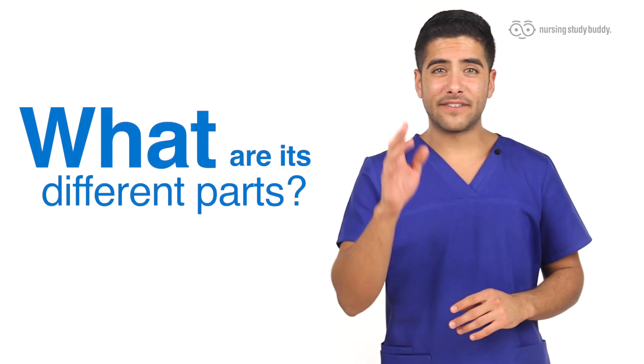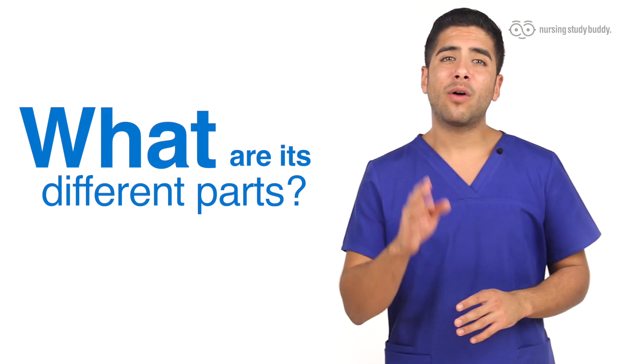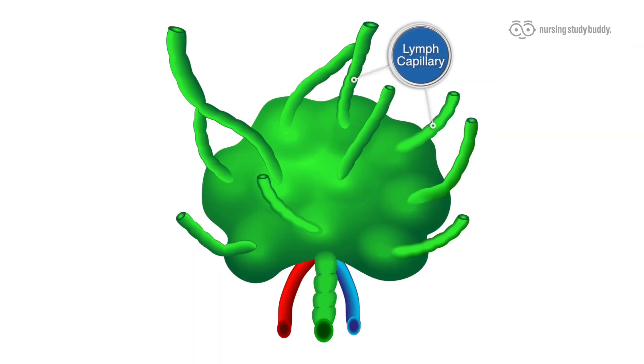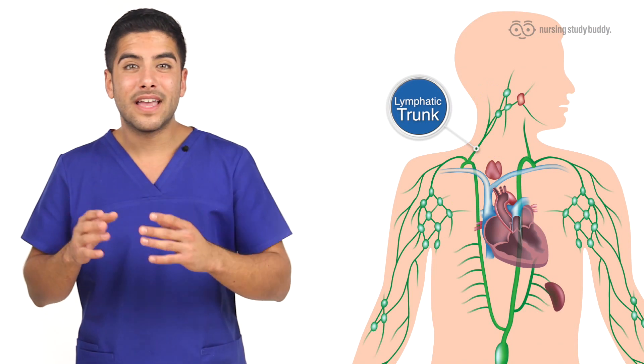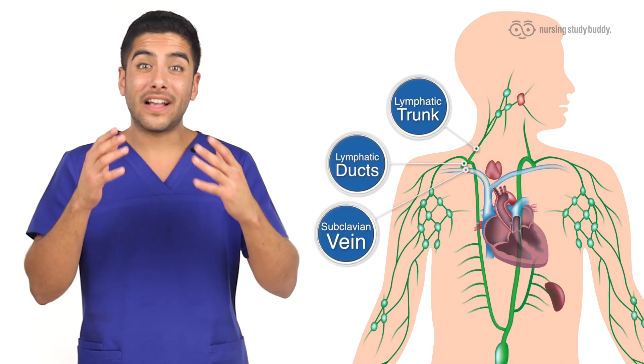Now let's get into the basics of the different parts of the lymphatic system, including its pathway. It's much like the cardiovascular system in many aspects — the vessels start out very small and progressively get larger, starting with the lymphatic capillaries, then progressing to the lymphatic vessels, next the lymph nodes, back into the lymphatic vessels, then the lymphatic trunk, and on to the collecting ducts.